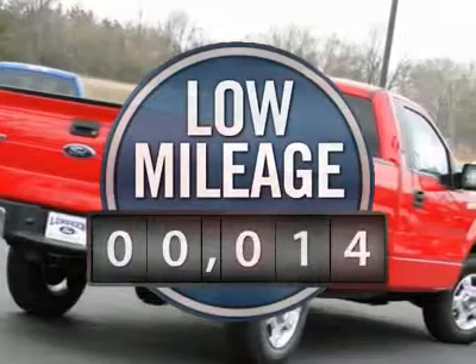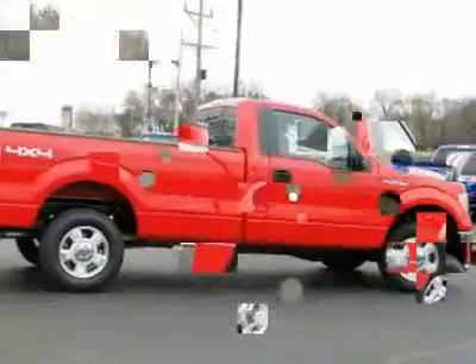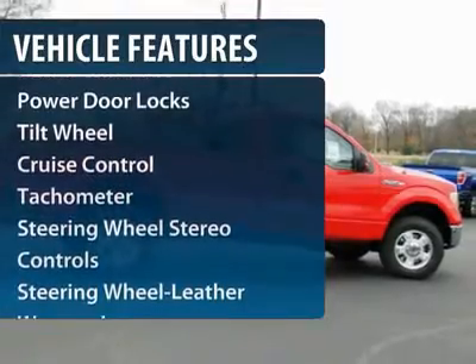This vehicle has less than 100 miles. Here are some of this vehicle's great options: Anti-lock braking system.